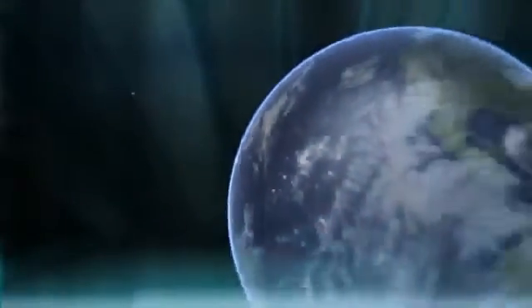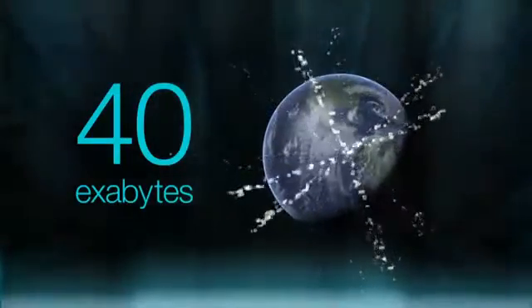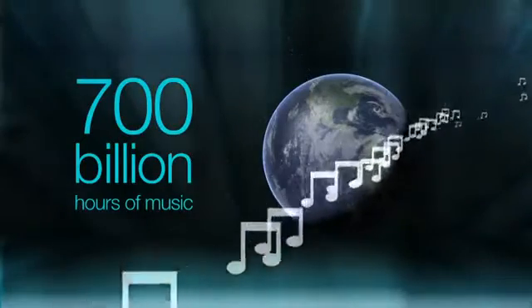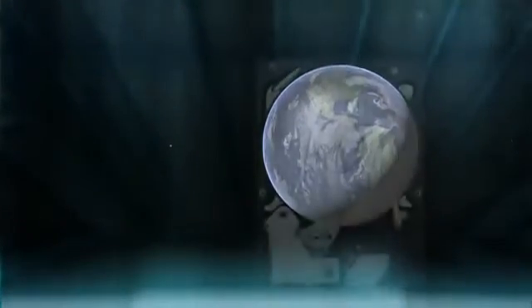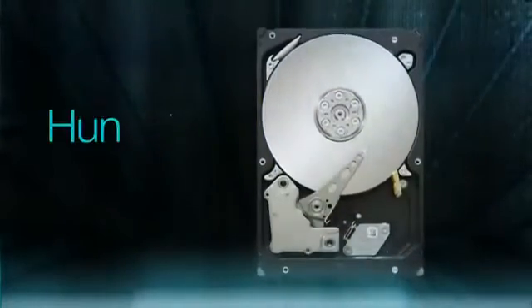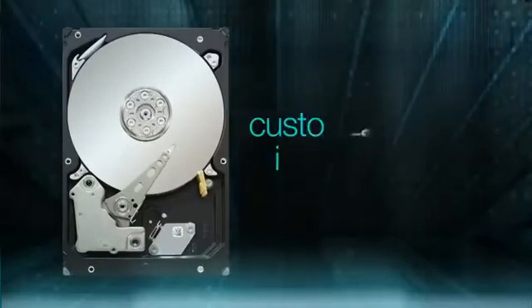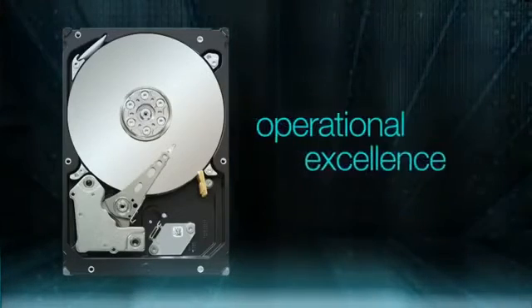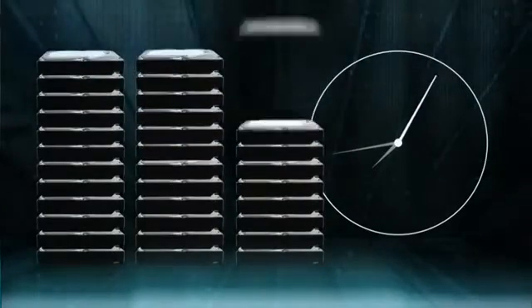Over the next year alone, people in their computers will generate 40 exabytes of new information — the equivalent of 700 billion hours of music or 13 trillion digital photos. That's a lot of hard drives needed, hundreds of millions of them. Seagate meets this unprecedented demand through customer-focused innovation and operational excellence, building six hard drives, hybrid drives and solid-state drives every second.